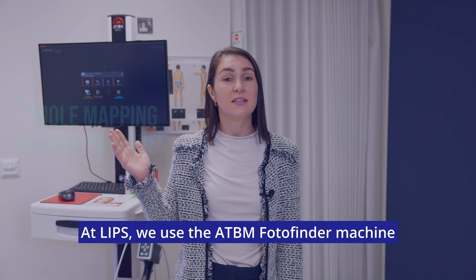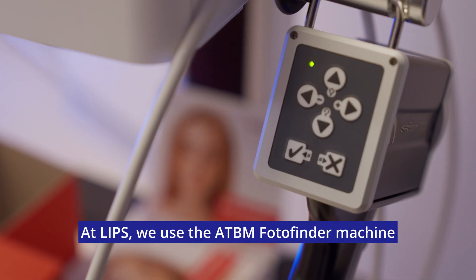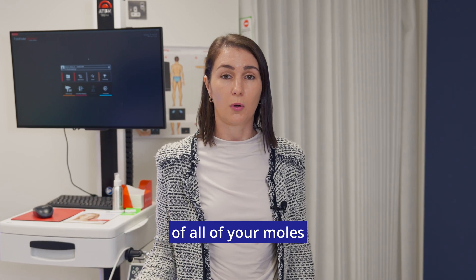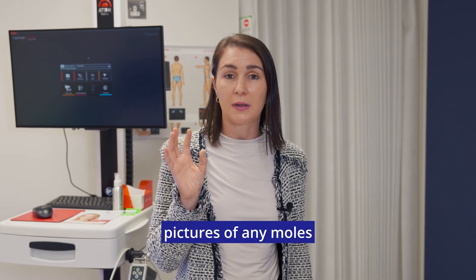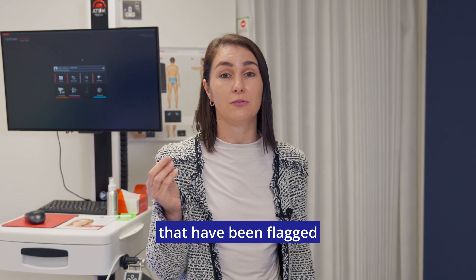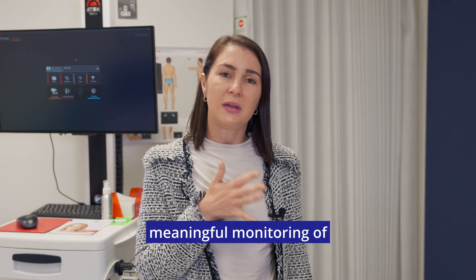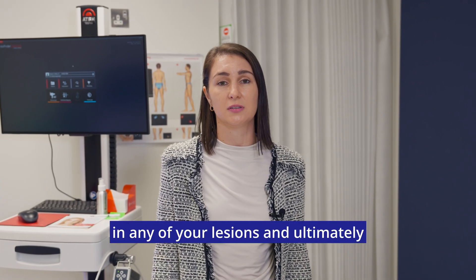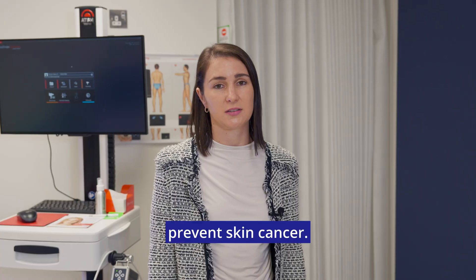At LIPS we use the ATBM Photo Finder machine. Mole mapping takes whole body images of all of your moles, as well as microscopic pictures of any moles that have been flagged. This allows for more meaningful monitoring of your moles over time, helping to detect early changes in any of your lesions and ultimately prevent skin cancer.